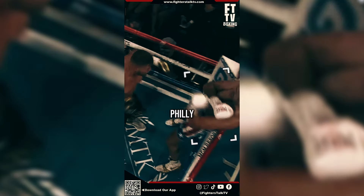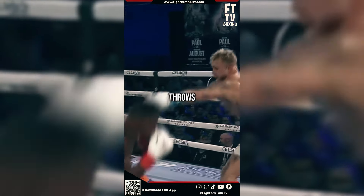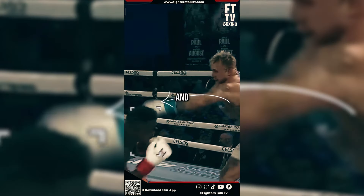This is how Jake Paul demolished August. Jake Paul throws a double jab to measure distance and check August's reaction. August ducks and slips. Jake Paul throws a jab and August ducks and slips again. Jake Paul throws a jab that hits August and a right hook that misses him. This time, Jake Paul throws a single jab and an uppercut, catching August off guard and causing Jake Paul to win via knockout.